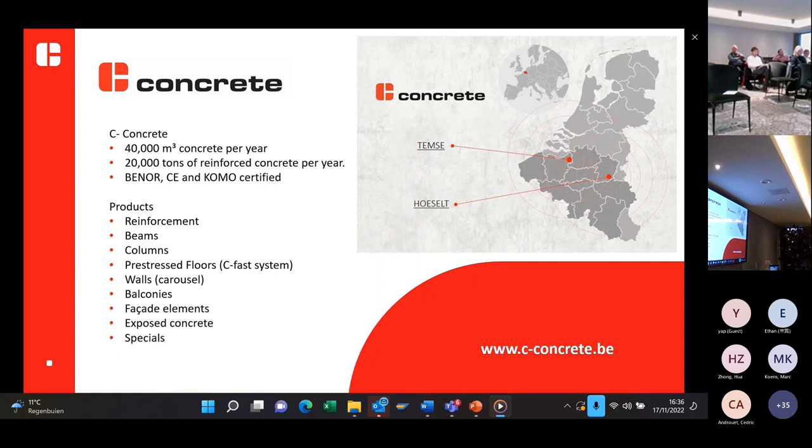In Belgium, we have two departments of C-Concrete: one in Damsa and one in Hussauds. Please check our website to see all the projects we've already done, projects we're going to do, and more about what C-Concrete and the Covideel Group stands for.